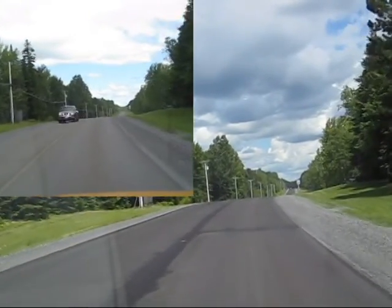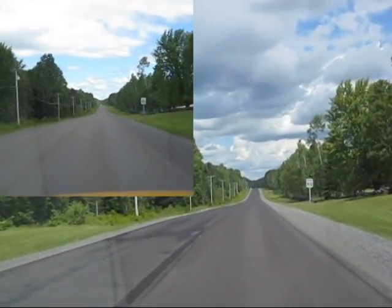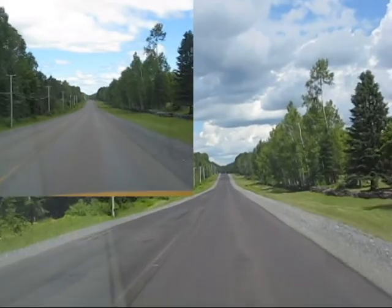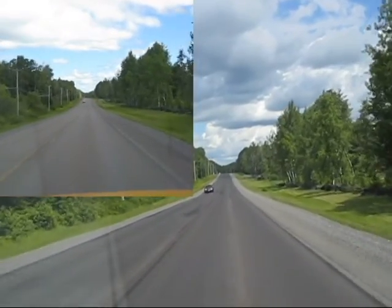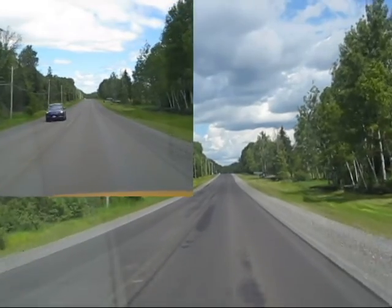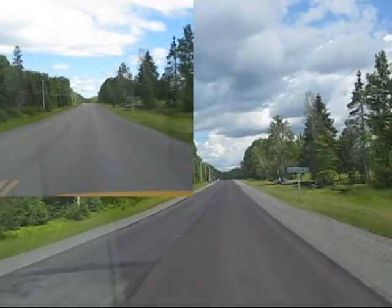We've improved the rideability of this road quite a bit. There was a fair amount of chatter due to washboarding on the road. You'll see this in the stability of the camera and the amount of time the camera is going to be jiggling and moving around. I won't adjust either of these videos for vibration, just to give you a feel for the improvement of the ride that we've got here.